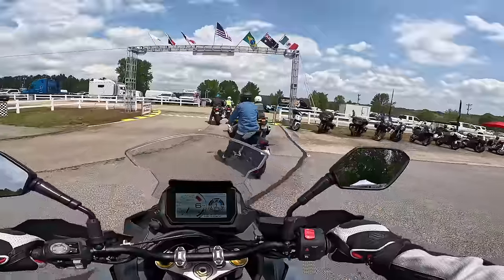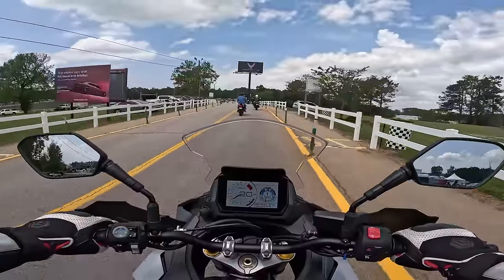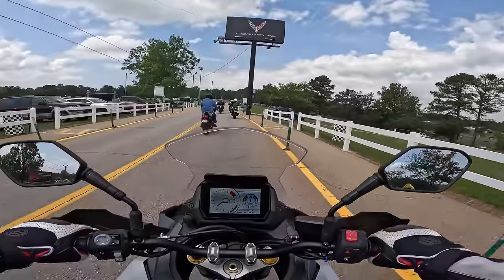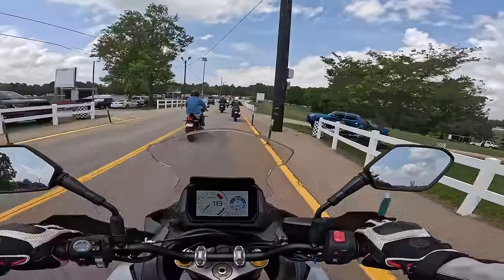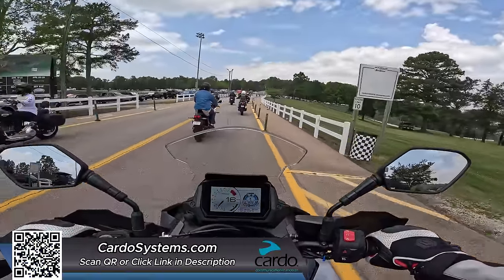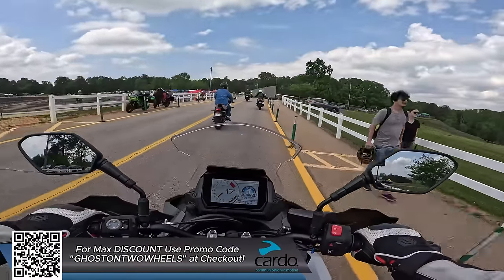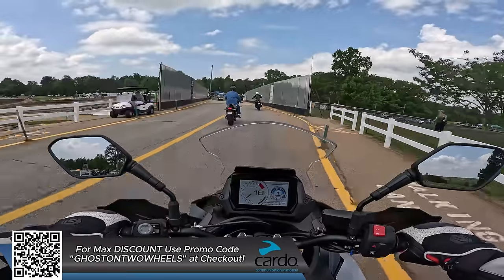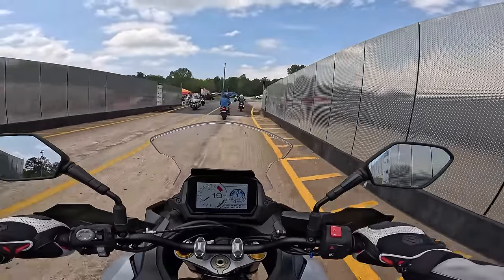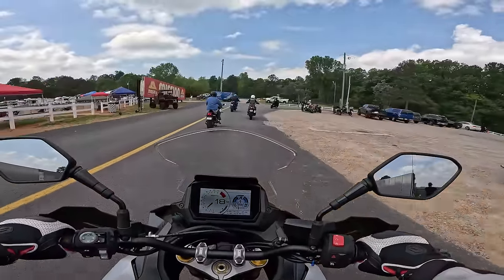My feet are up tight on this thing. This is a firm seat, so I think this has a little bit more sport than touring, although this probably could tour just as easily. Ergonomically it feels really good — easy reach to the handlebars. My feet are up higher than the Versys and it doesn't feel quite as tall as the Versys, but maybe just slightly.